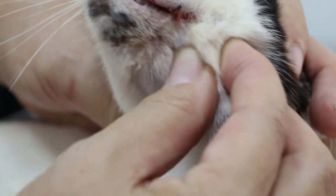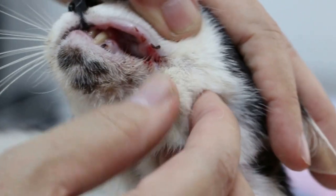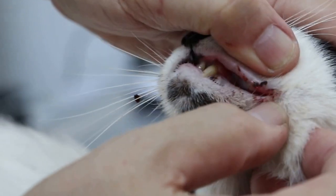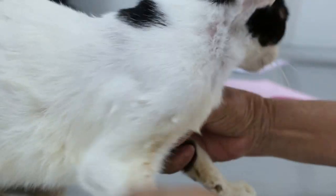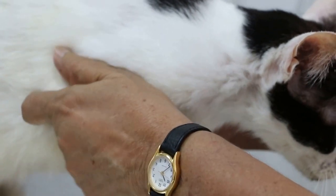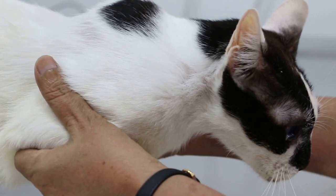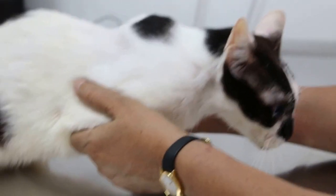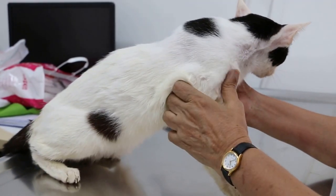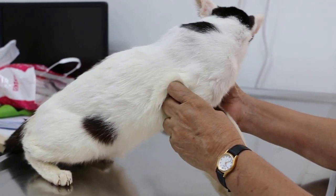Yes, yesterday it was bleeding. I washed it. Can the cat drink? Yes, she can drink. Can she eat? She can eat, but she lost weight. Before that she could not eat, so I brought her to the doctor. They gave antibiotics and it was okay for a while, then after one month it started to swell again. There was no swelling before.